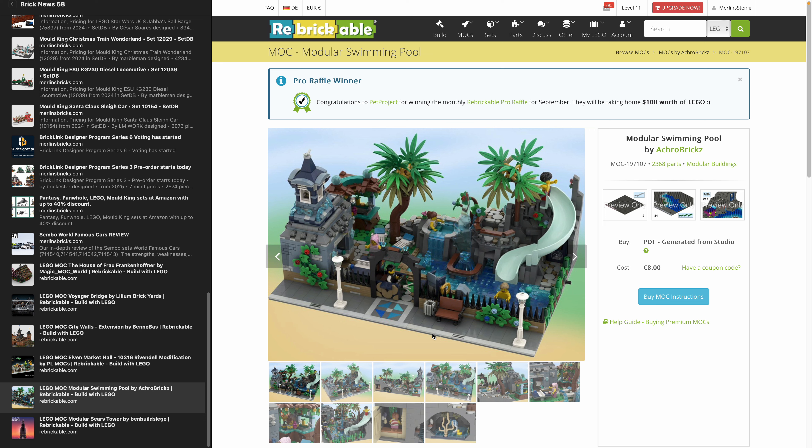The Modular Swimming Pool by Agro Bricks — 2,368 pieces, 8 euros. It's one of those refreshing, friendly-looking designs I'd really enjoy. You could throw it in between modular buildings — it's prepared for that — but also works on its own. It looks like a pool landscape with waterfalls and everything. It's the kind of set I'd love to have in my city.